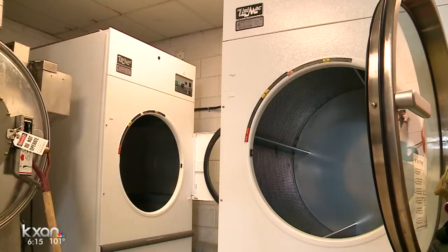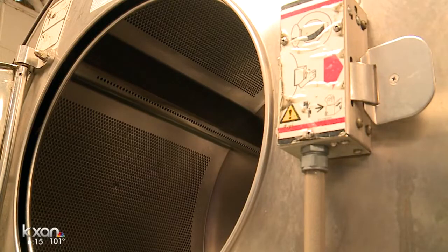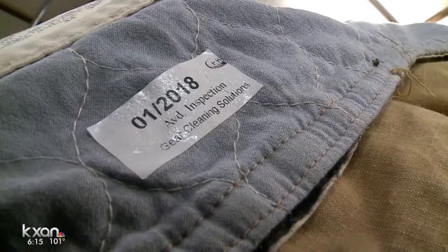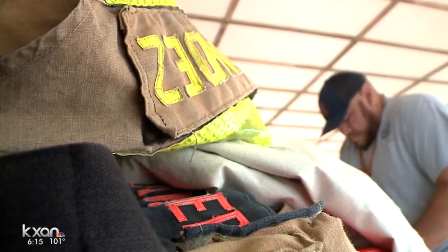So once we get it here, we perform what we call a technical decon, or an advanced cleaning. We'll take it out of the bags and put it into our extractor. Our extractor is basically an industrial washing machine designed specifically for these types of clothing.